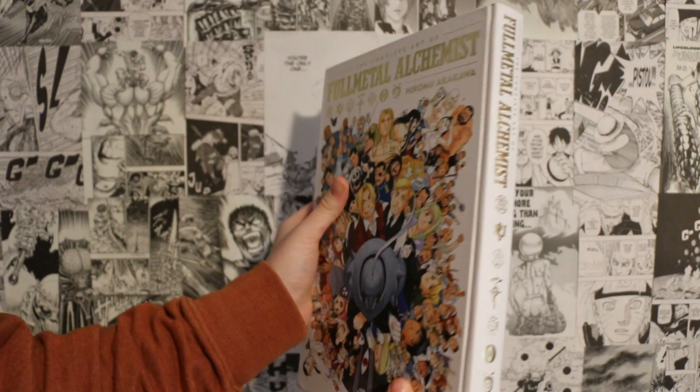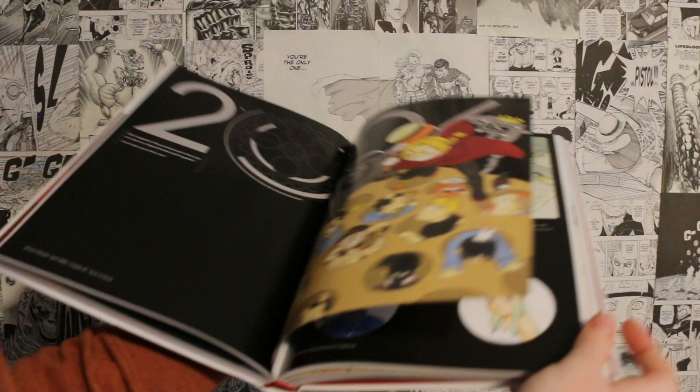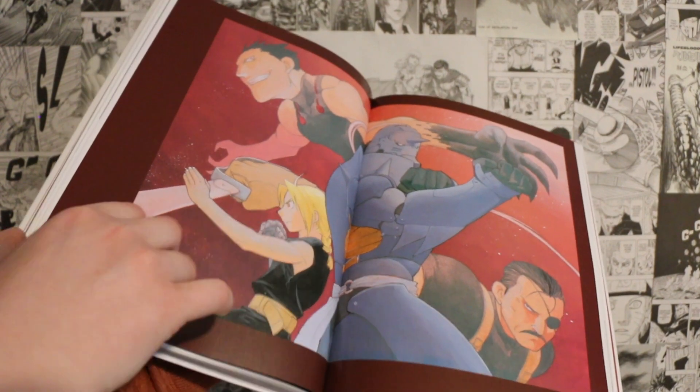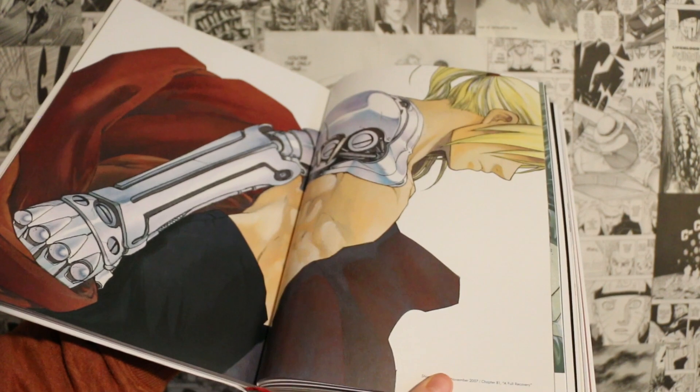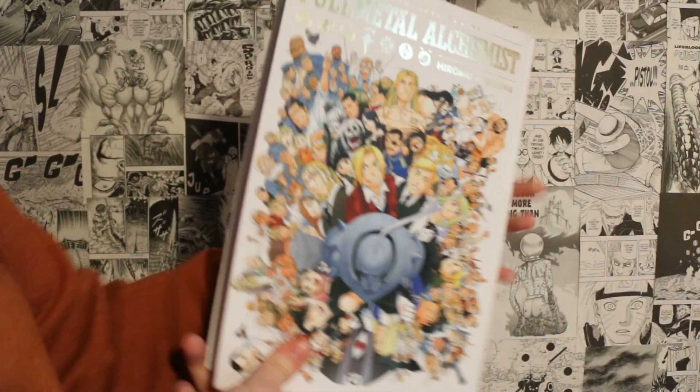The last art book I have to show you today is one I've wanted for so long and I'm so glad I finally have it — it looks so cool and so good on the shelf. That is the Fullmetal Alchemist complete art book. I love this art book — the quality is so nice, it's a hardcover with really nice shiny lettering and engraving on the back. Don't miss this art book — I wish all art books were this nice. Fullmetal Alchemist is my third favorite anime and manga of all time, so getting this just made sense. I've wanted it for literally so long and I finally got it.